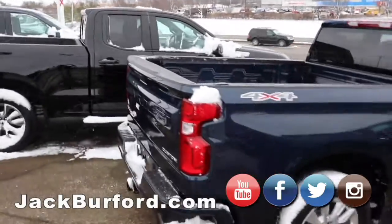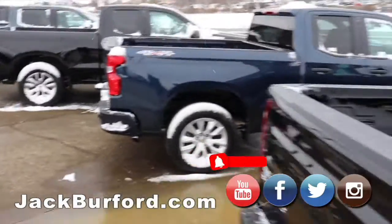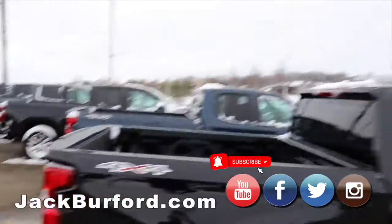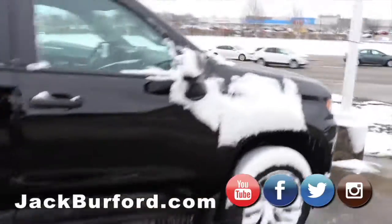Every one of these trucks are beautiful. Then we got a custom 4x4 Silverado, extended cab, blue — very nice vehicle, short bed. And then finally, the last one is a Silverado custom 4x4, black.